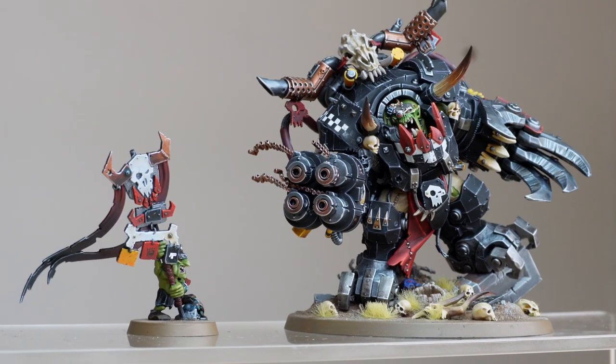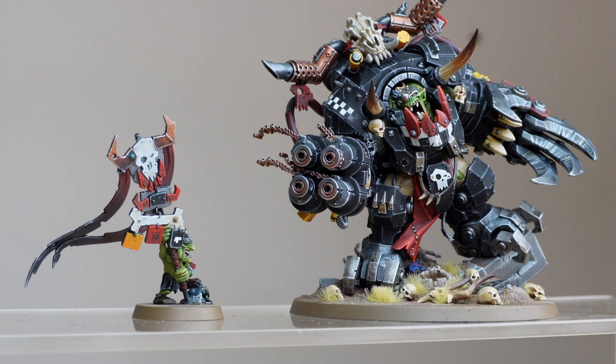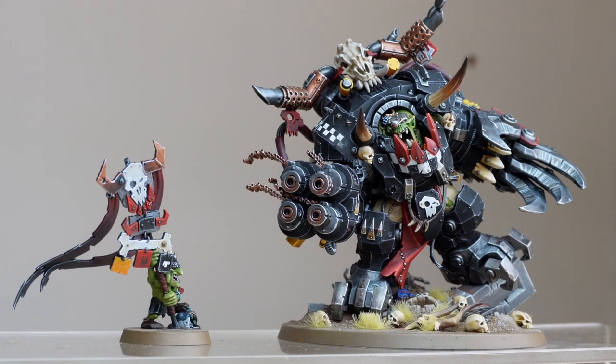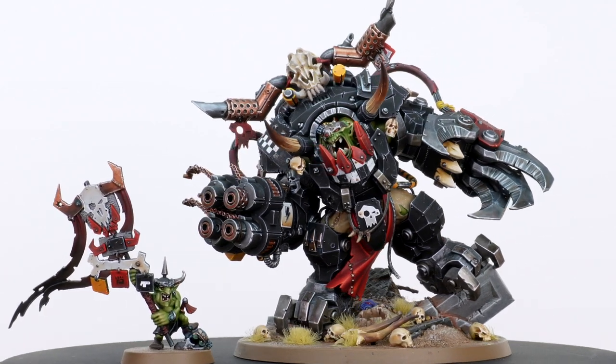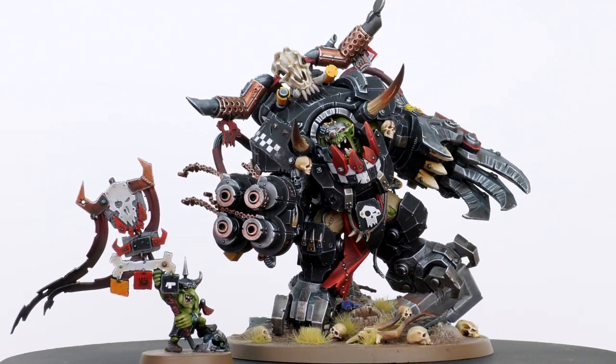Hi guys, hope you're all well and welcome to this commission showcase video. Today we've got two of the most infamous Orks in the 40K galaxy — we have the toughest Ork of them all, Ghazghkull, and also his left-hand man, Gazghkull Thraka. These are two phenomenal models, painted by George, one of the artists here at Siege, to a super high standard. We're going to start with Gaz and finish with Makari.